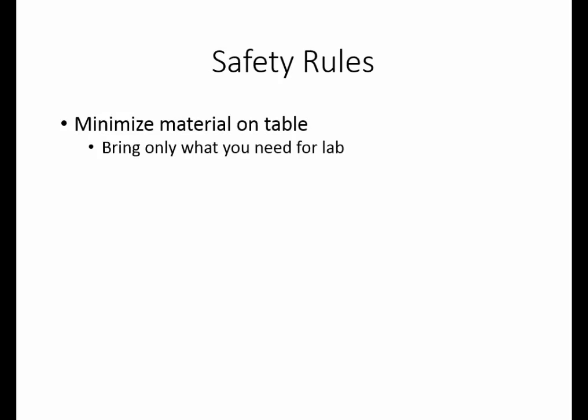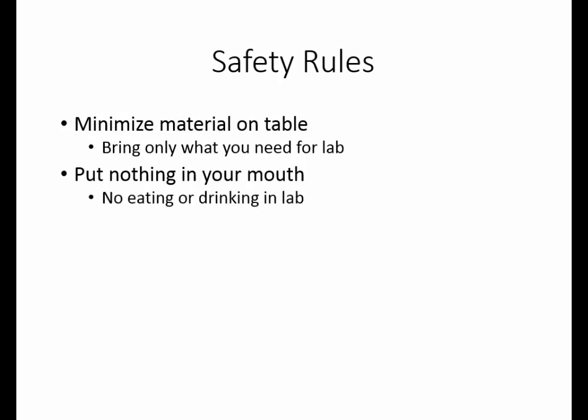We still want to observe certain safety rules to make sure that you don't accidentally pick up anything you don't really want. One of the things you want to do when you come to lab is only bring to your lab table those things that you really need. Keep all other items in your book bag. Because there is a slight possibility that there are chemicals on the table and in the environment, put nothing in your mouth while you're in lab, so there is absolutely no eating or drinking in the laboratory.